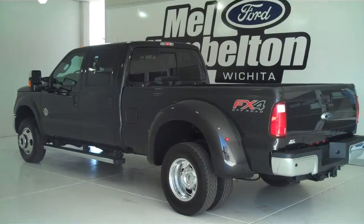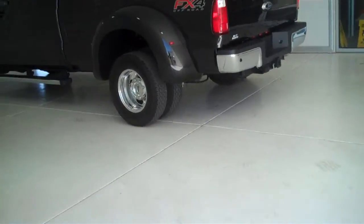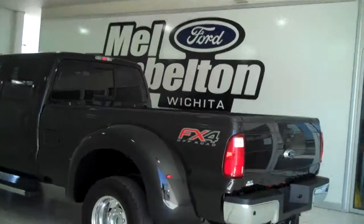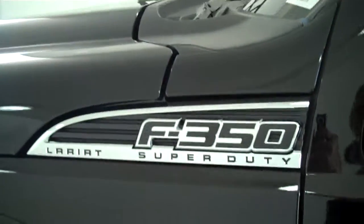131-288 is a brand new 2013 Ford F-350 crew cab. It is black in color. It has the factory chrome wheels and the chrome tubular running boards. It has a 6.7 Power Stroke diesel engine. This is the Lariat model.